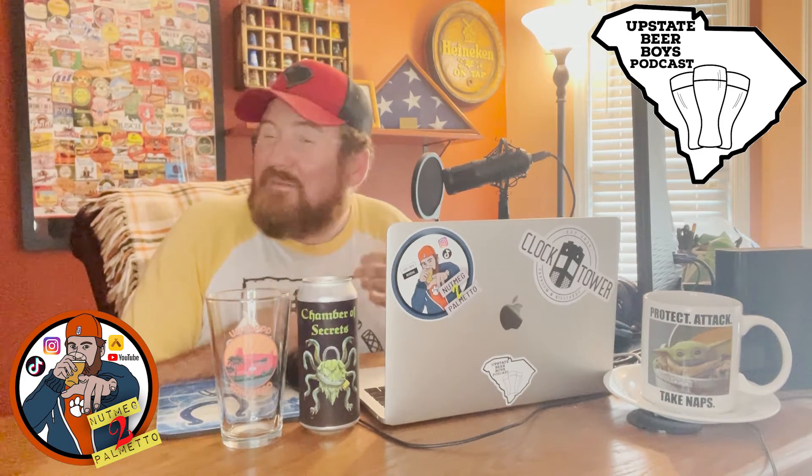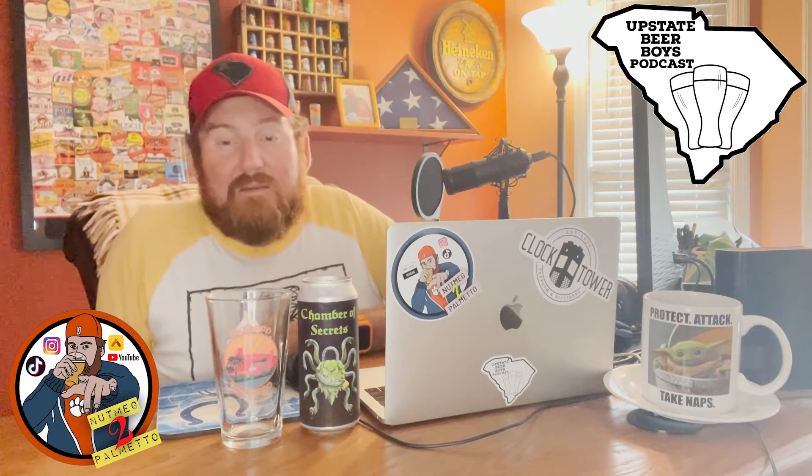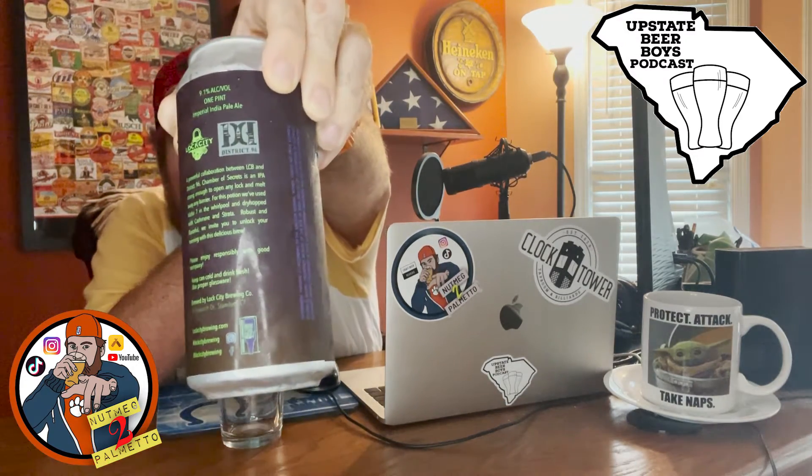I have a collaboration right here in front of me, and as Wednesdays have proven themeworthy of late, this is a beer mail beer from my good friend, the artist formerly known as At Beer for Booper — a collaboration between two Northeast powerhouses in their own right: Locke City in Stamford, Connecticut, and District 96 in Rockland County, Southern New York.